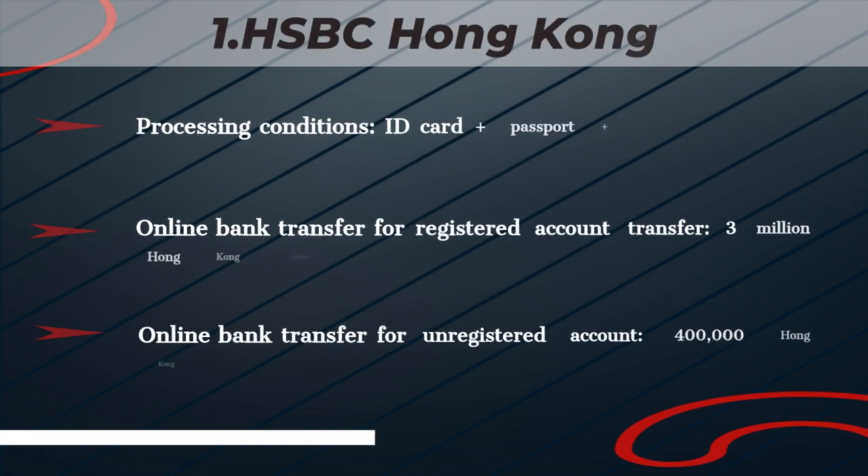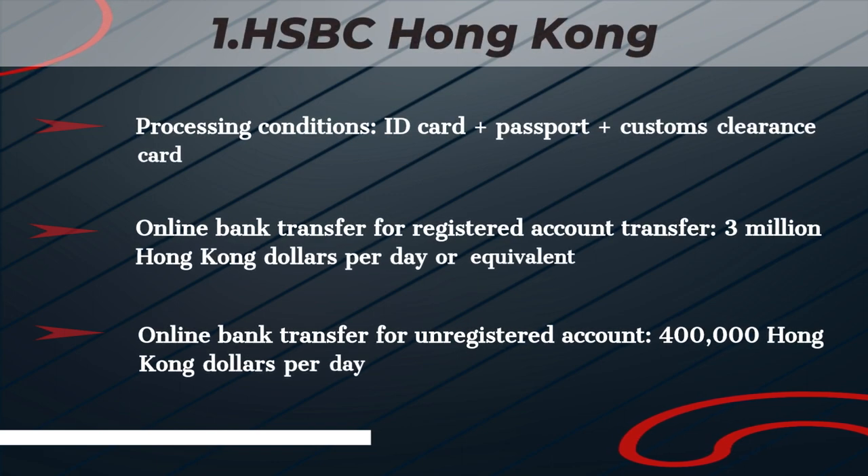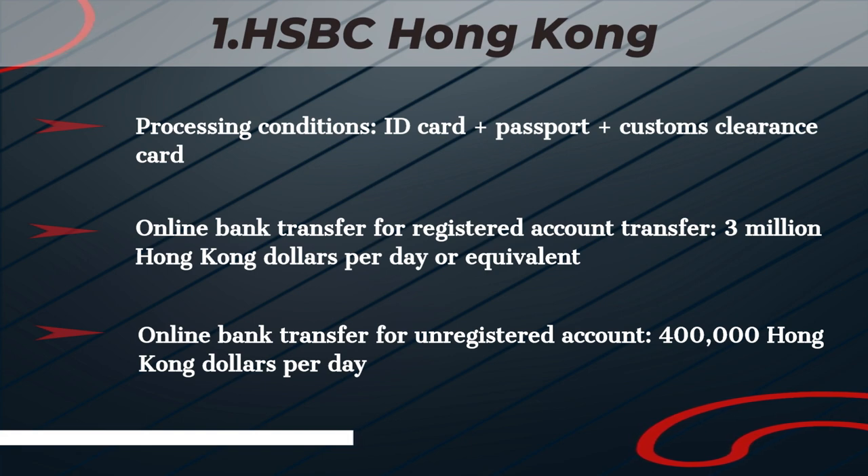HSBC Hong Kong. Processing conditions: ID Card, Passport, Customs Clearance Card. Online bank transfer for registered account: 3 million Hong Kong dollars per day or equivalent. Online bank transfer for unregistered account: 400,000 Hong Kong dollars per day.